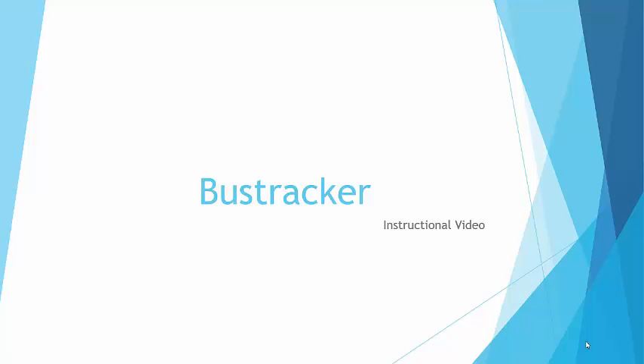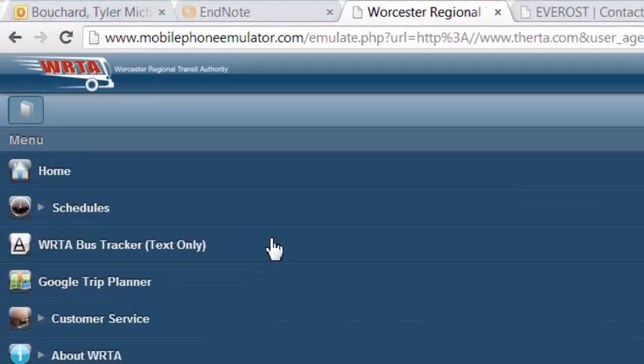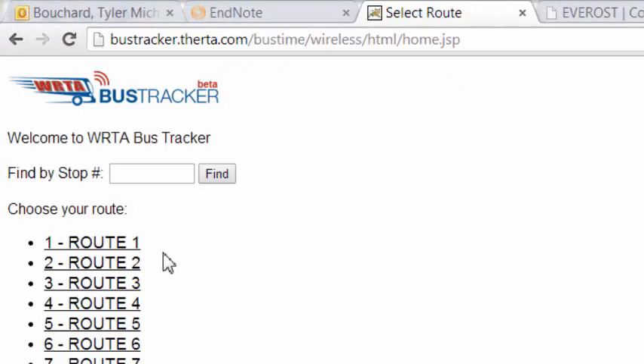The Bus Tracker is a WRTA tool that will help you locate bus times. The next link is the WRTA Bus Tracker. From here, you can find where a bus is located at what time. We'll do one example.